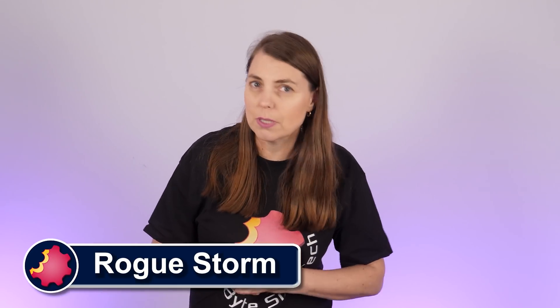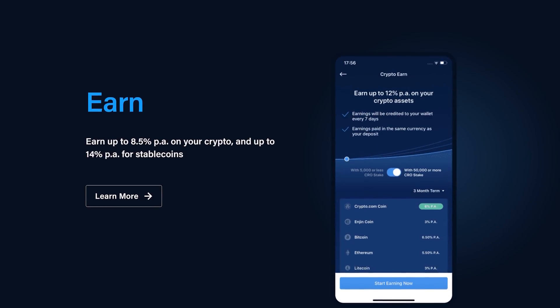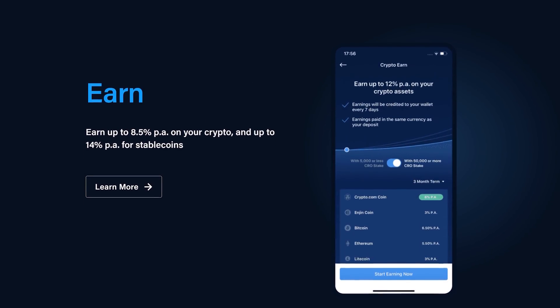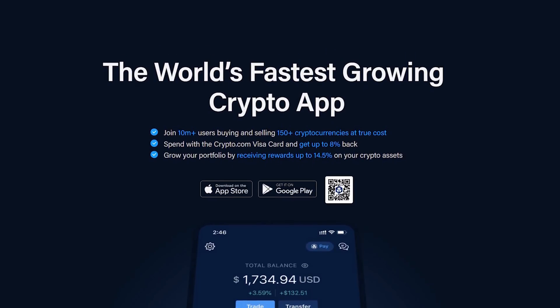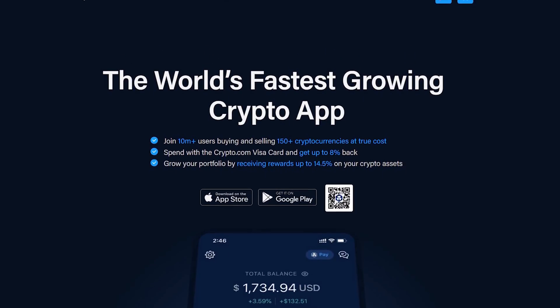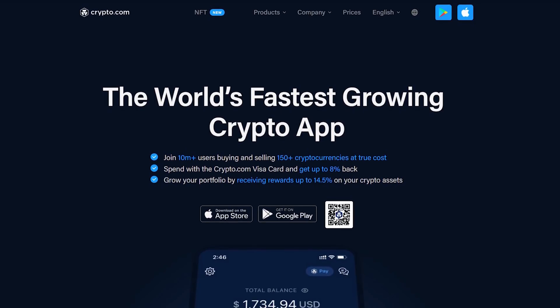Today a word from our sponsor crypto.com, home of the Visa card that pays up to 8% in rewards and the app that pays you up to 14% annually on your crypto stake. Join more than 10 million users on the world's fastest growing crypto app. More information and a special sign-up offer at the end of this video.